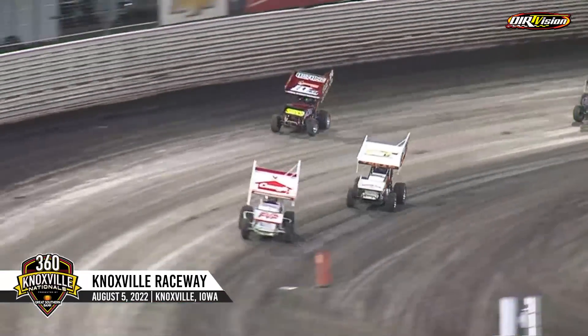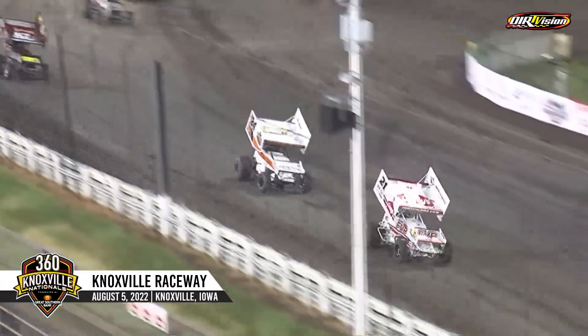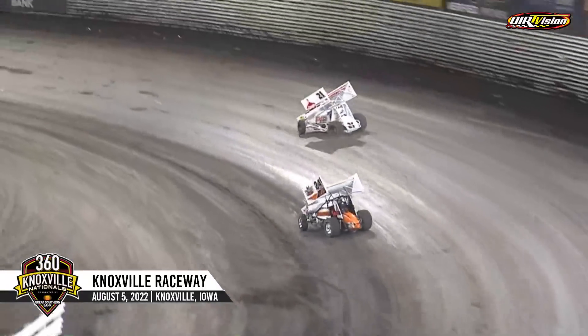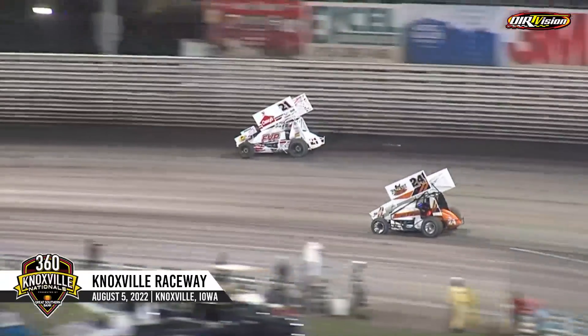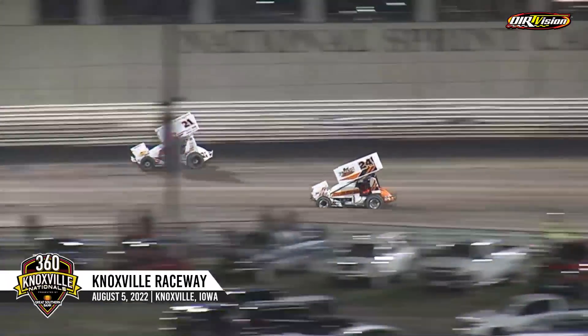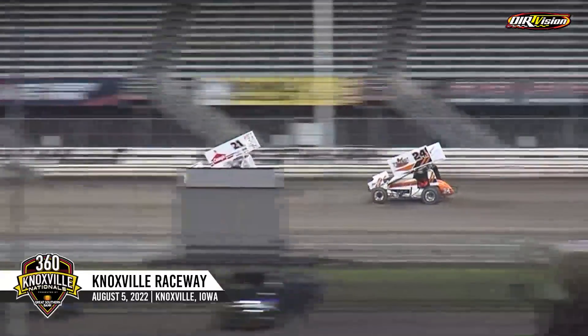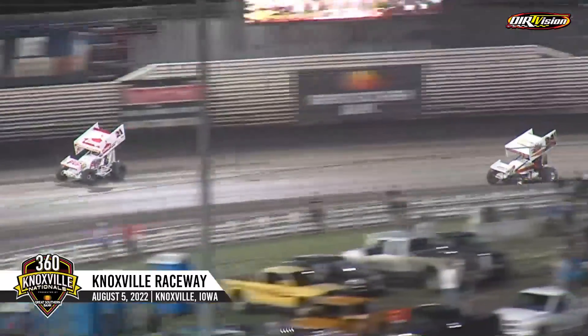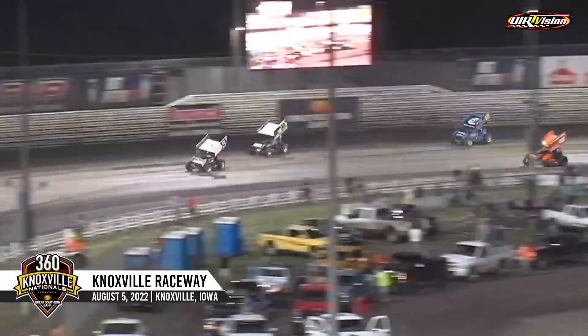Seven laps completed of 20. Brown off at turn number four — we're back underway. Brown shows the way. Great start for the top two cars entering turn number one right down to the bottom side. McCarl goes up top. Doors open on the bottom for Tron for a quick second — he'll have a bit of a run here. Battle going on for the top spot and behind them for fourth as well. Great racing going on, a pair of battles working into turn three and four.